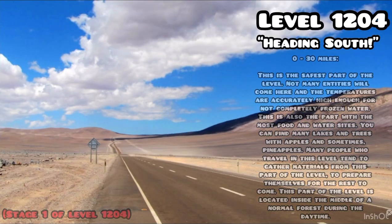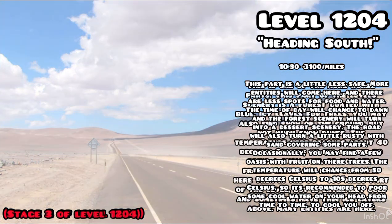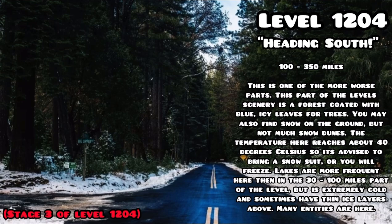30 to 100 miles: this part is a little less safe. More entities will come here and there are fewer spots for food and water. The time of day changes to dawn and the forest scenery turns into a desert scenery. The road turns a little rusty with sand covering some parts. Occasionally you may find a few oases with fruit on their trees. The temperature changes from 80 degrees Celsius to 105 degrees Celsius, so it's recommended to pour some cool water on your head from time to time.